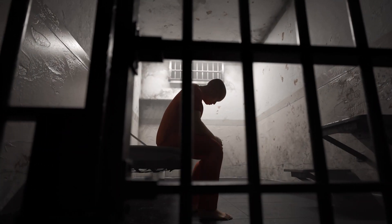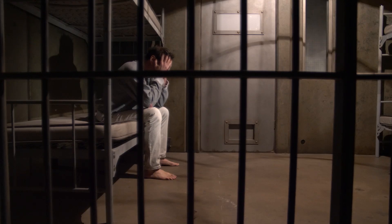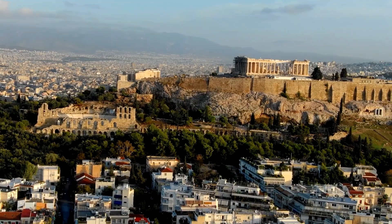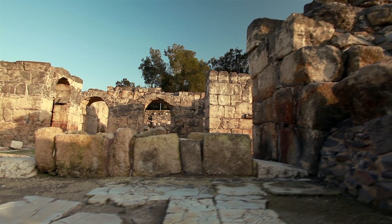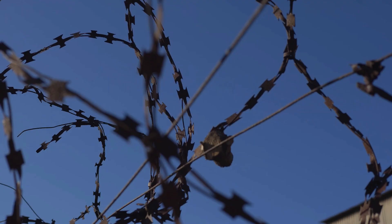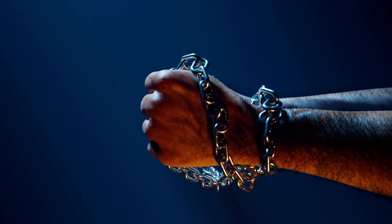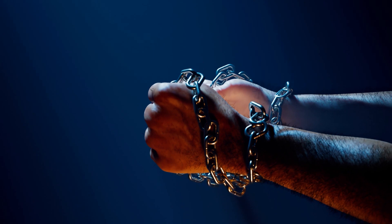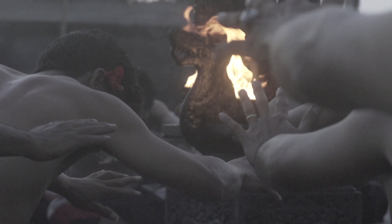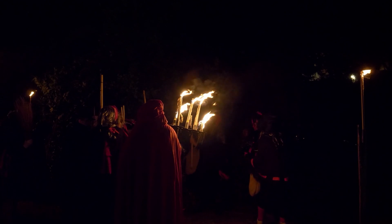Prisons — we think of them as a modern institution, a way of punishing those who break society's rules. But did you know our ancestors also had their versions of incarceration? From Rome to Persia, from England to the ancient Maya, history is filled with examples of humanity's attempts to deter and punish crime. But these weren't prisons as we know them. Let's take a journey back in time to some of the most brutal and fascinating prisons in history.